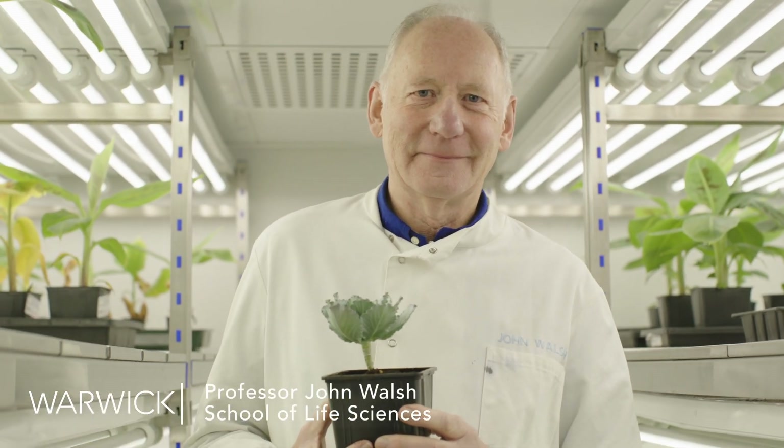My research is on plant viruses and how they interact with plants. Most of these viruses are transmitted by insects, and the most important insect vector of these viruses are aphids, more commonly known as greenfly.